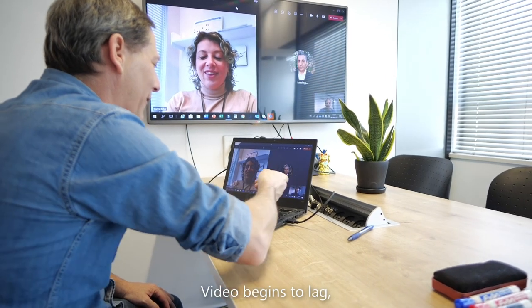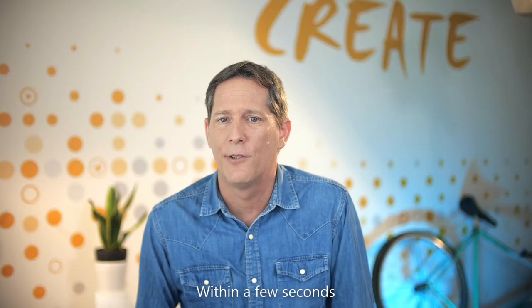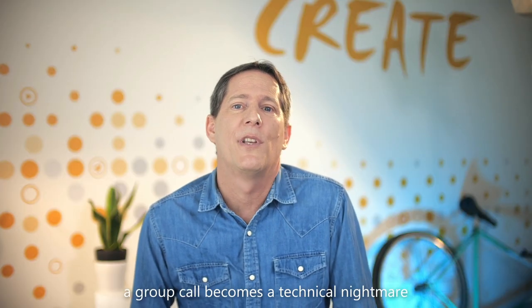Video begins to lag, your connection drops, and everybody starts wondering: whose fault is it? Within a few seconds, a group call becomes a technical nightmare and productivity suffers.